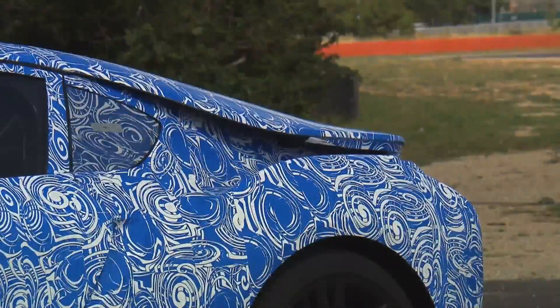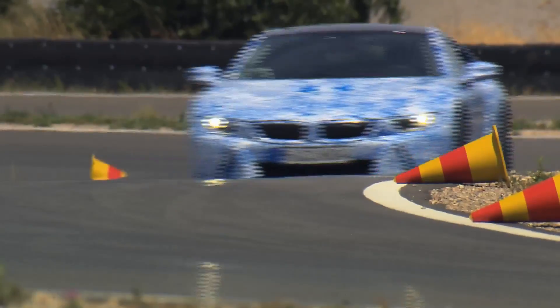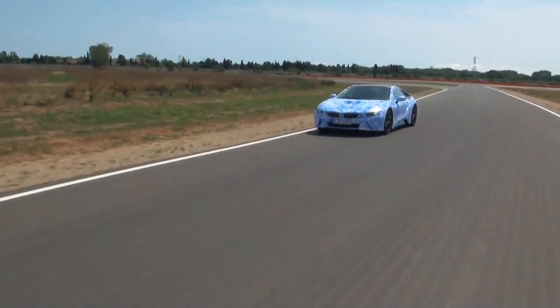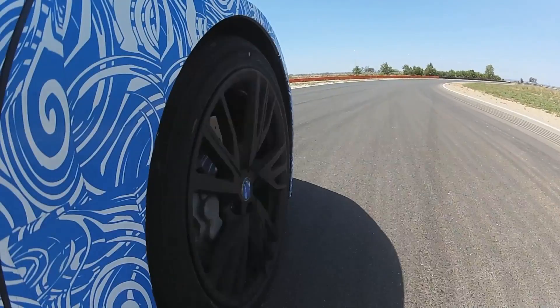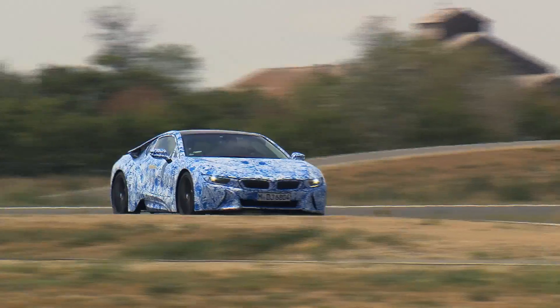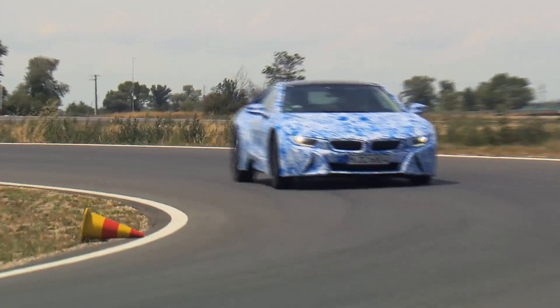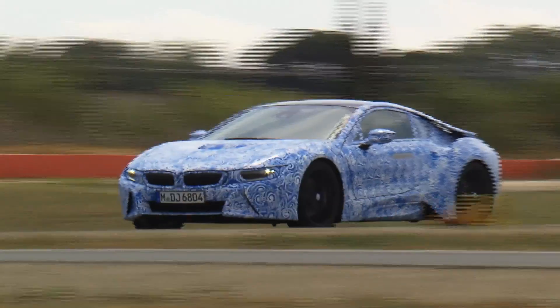Until now, this was the only way you could see it — the new i8 model from BMW, a hybrid sports car. Now, for the first time, journalists from around the world had the opportunity to see the new BMW in action on the company's test track in Merima in the south of France, although it was presented still concealed underneath a blue and white covering.